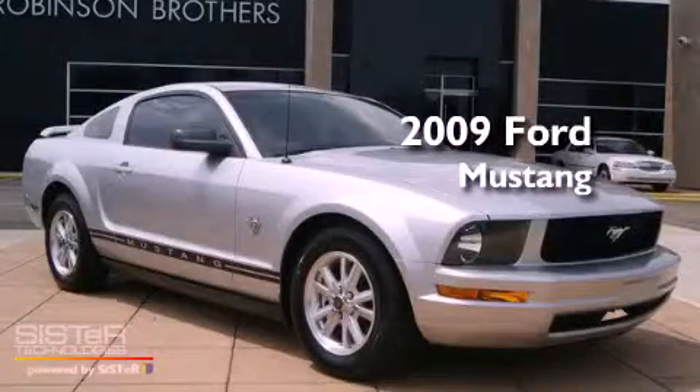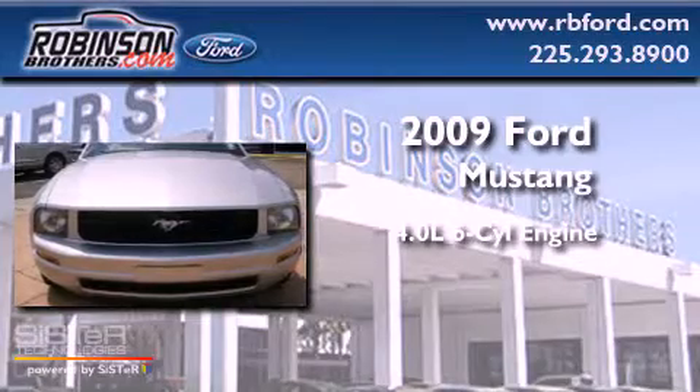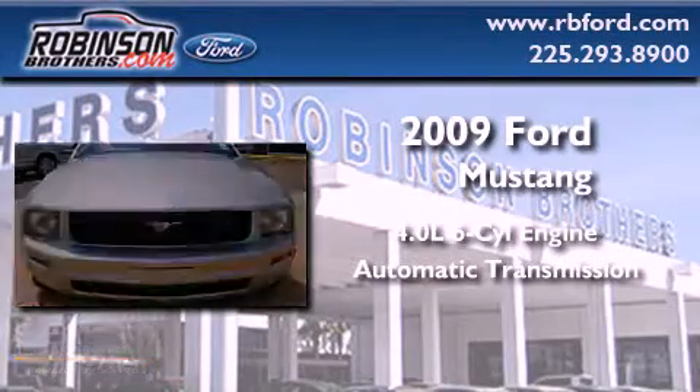This is a 2009 Ford Mustang. It features a 4.0 liter 6-cylinder engine and an automatic transmission.